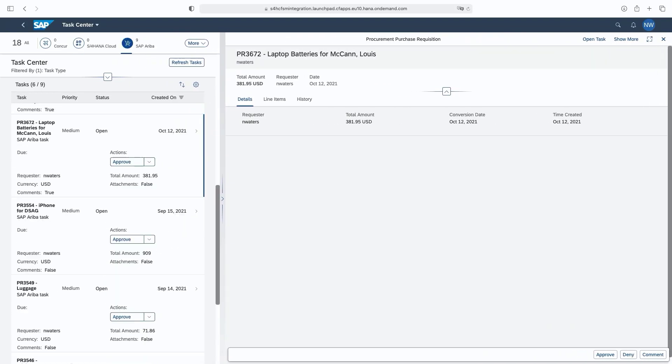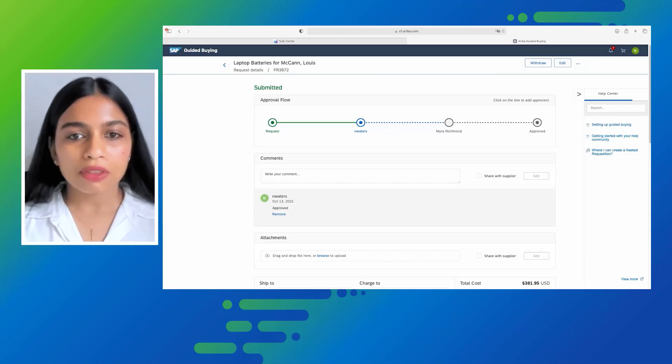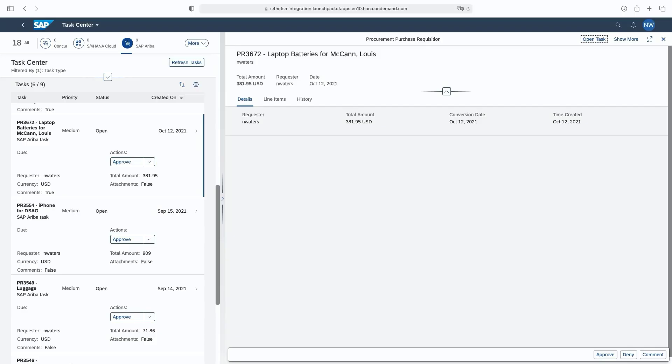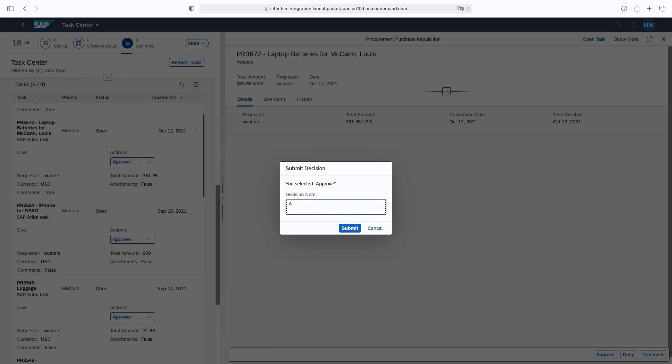All the information seems to be correct. Nolan also has the option to verify the task details directly from the Ariba system by clicking on Open Tasks, but he doesn't choose to do so since Task Center already provides all the required information. Nolan approves the request — he clicks on Approve, adds a comment, and clicks Submit.